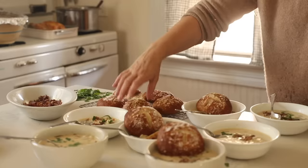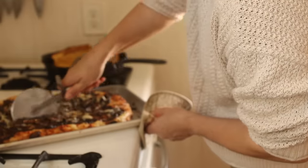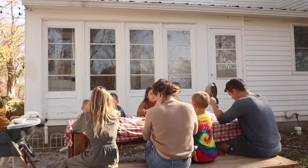With so many beautiful and cozy ingredients to choose from this time of year, autumn is my favorite season in the kitchen, so I want to invite you into my farmhouse to make some delicious things.